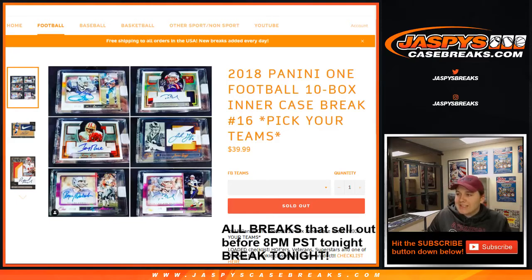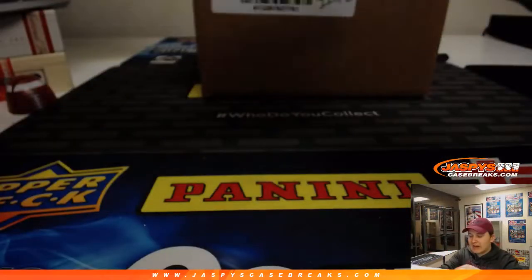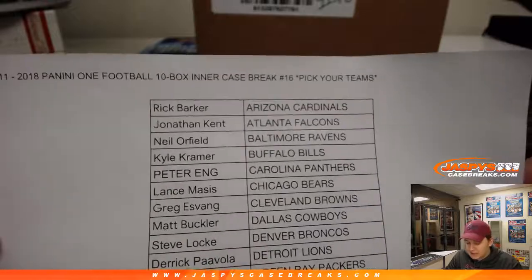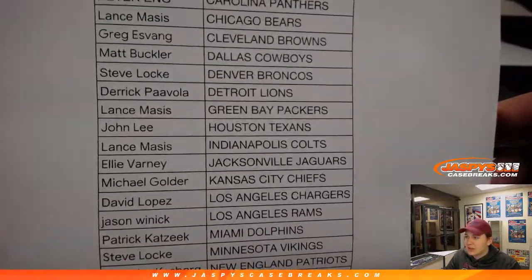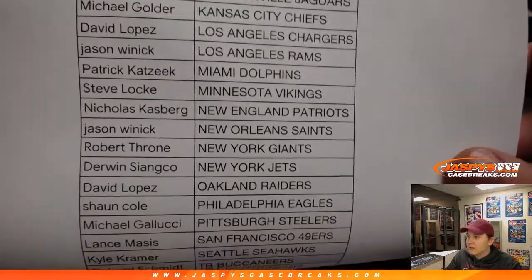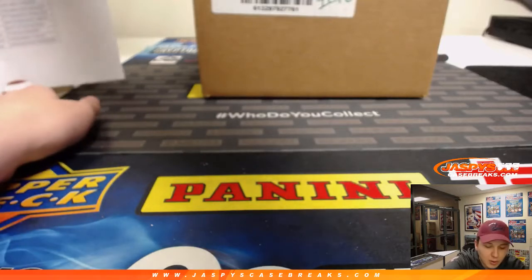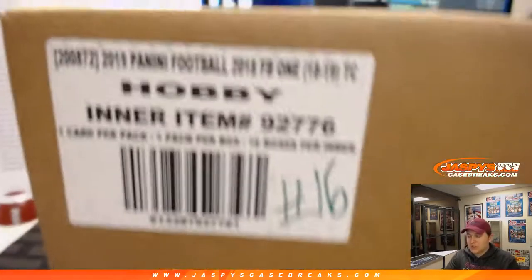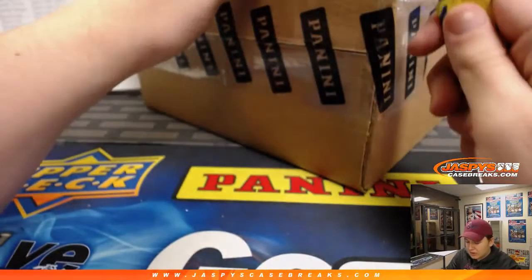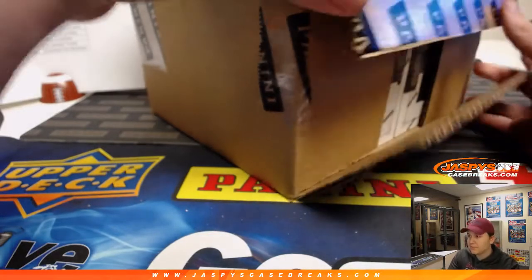How's it going everybody? This is 2018 Panini One Football 10-box intercase break number 16. Pick your team, sold out on jazbeescasebreaks.com. Here's who everyone's got. It's been going up in price. Same with the plates and patches — I was told that was shooting up in price and it was a pretty popular one on Wednesday. Pretty much every football release this year has been like that.